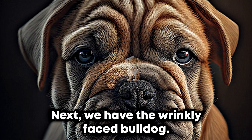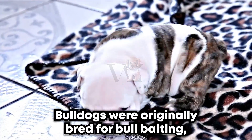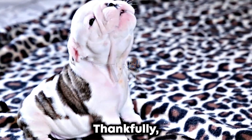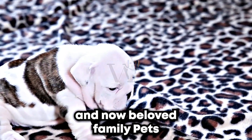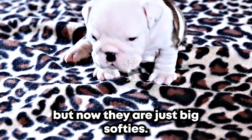Next, we have the wrinkly-faced bulldog. Bulldogs were originally bred for bull-baiting, a sport that involved dogs attacking and harassing bulls. Thankfully, that practice has been outlawed for many years, and bulldogs are now beloved family pets. Bulldogs might have been bullies in the past, but now they are just big softies.